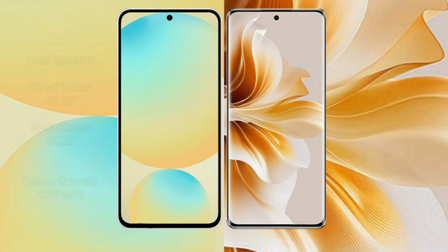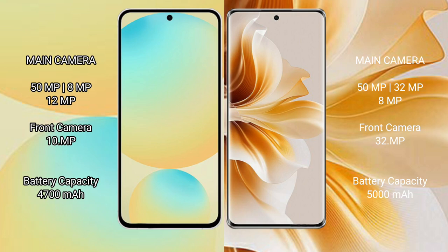Samsung Galaxy S24 FE features a rear triple camera setup: 50MP plus 8MP plus 12MP, and a 10MP front camera. OPPO Reno 11 features a rear triple camera setup: 50MP plus 32MP plus 8MP, and a 32MP front camera.